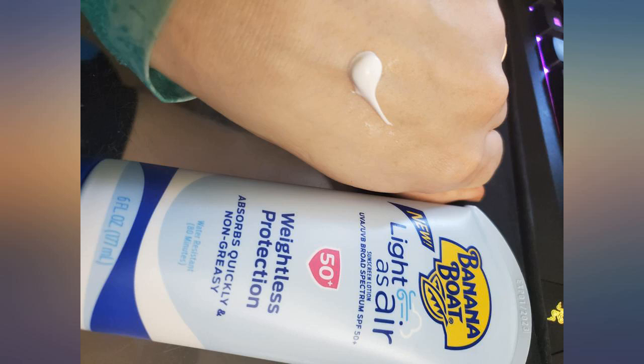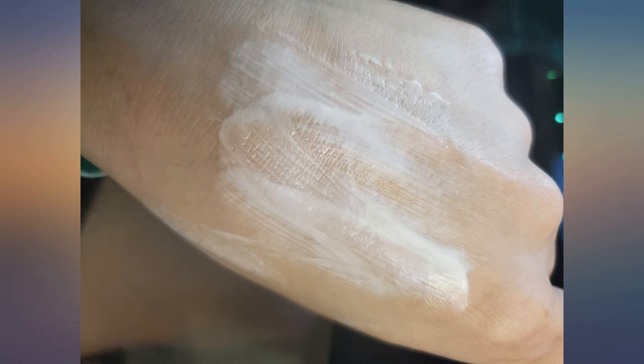It doesn't leave a white or grey cast on the skin either. Great for everyday use — overall a great sunscreen.